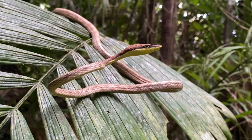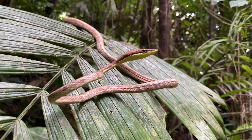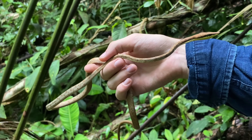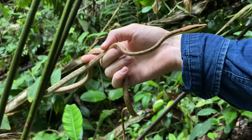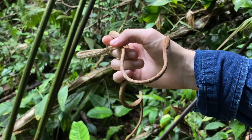Before the brown vine snake taxonomic split that was fairly recent, this was one of the most widespread snake species in the New World, ranging from southern Arizona all the way into Brazil. Now with the three species I just mentioned, it isn't all that clear where their geographical limits are, especially near the Darien region, which I'm not too far away from.